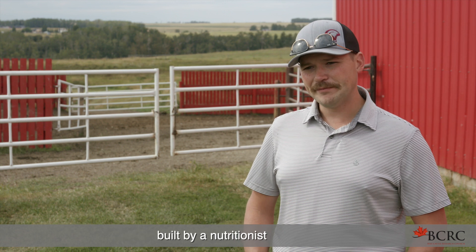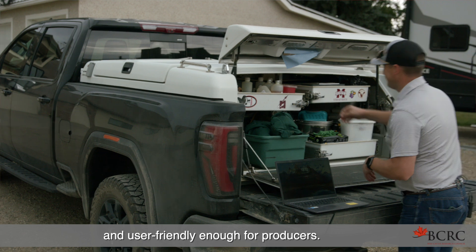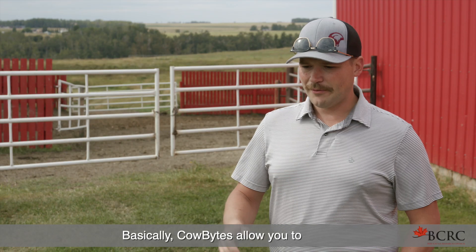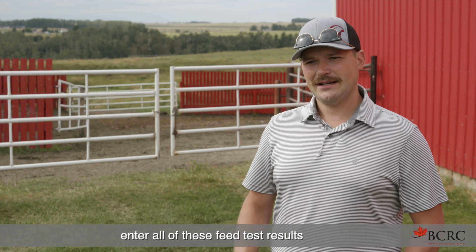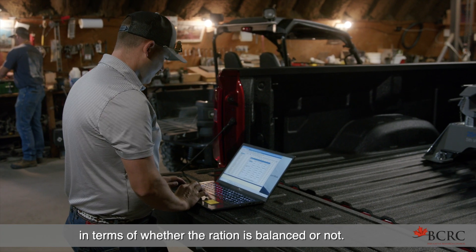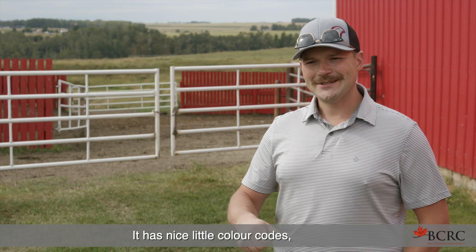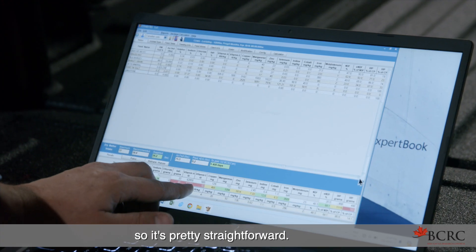Cow Bites was a program that was built by nutritionists, and it was made simplified and user-friendly enough for producers. It allows you to enter all of your feed test results and gives you an instantaneous result in terms of whether the ration is balanced or not. It has nice color codes — green, yellow, and red — so it's pretty straightforward.